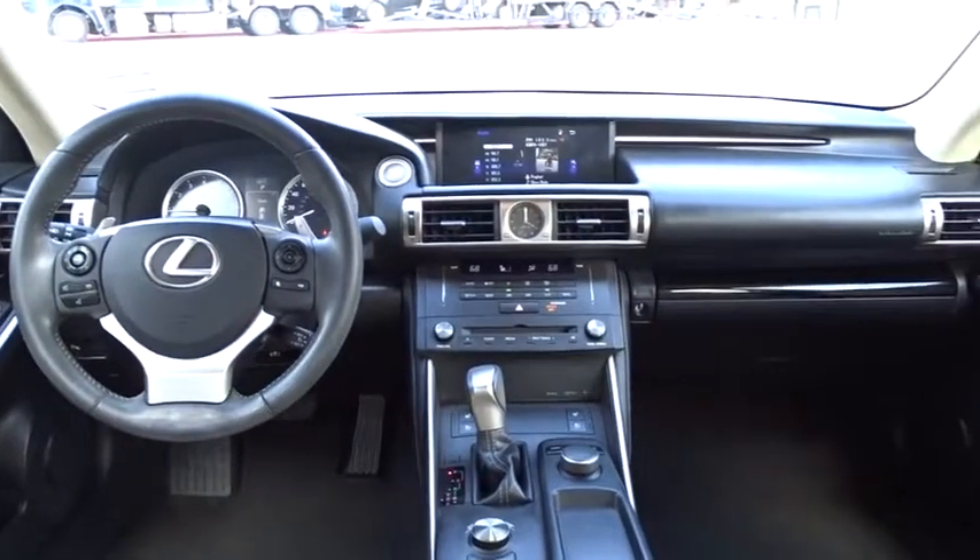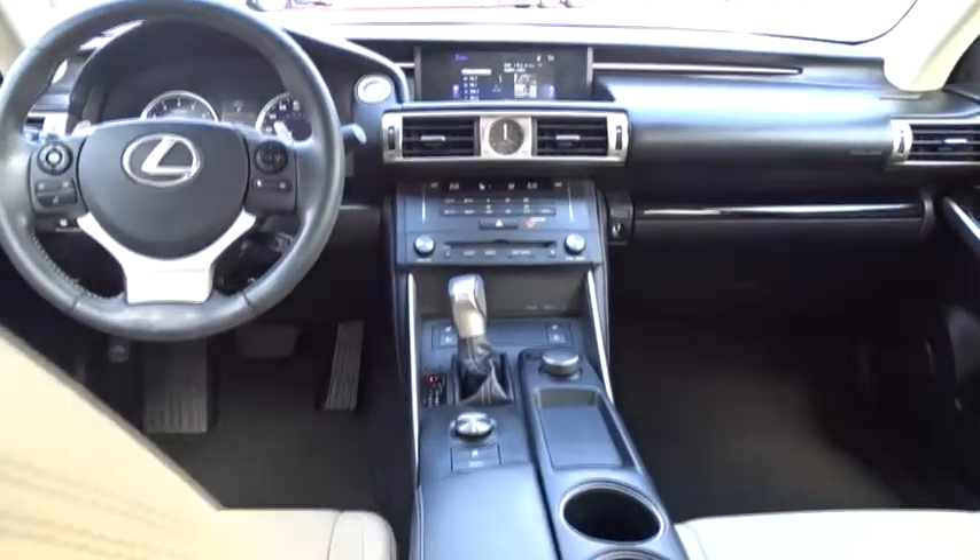Cruise control, floor mats, keyless start, aluminum wheels, four-wheel disc brakes, universal garage door opener, climate control, rear defrost.